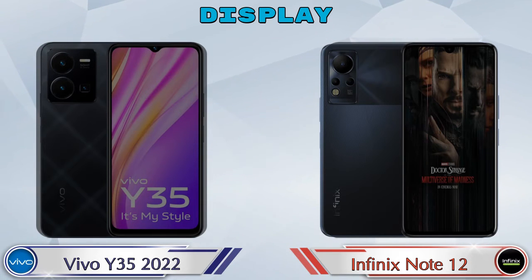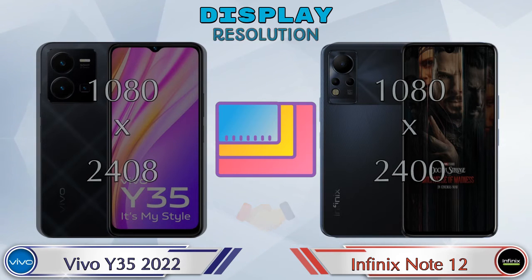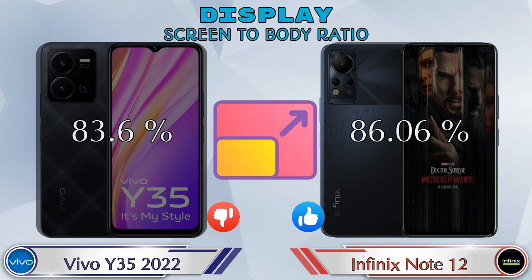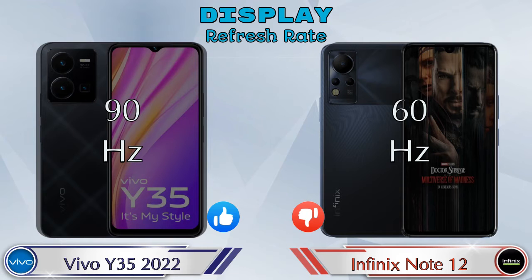Display resolution — in Y35 2022 it's 1080 by 2408 and in Note 12 it's 1080 by 2400. Screen-to-body ratio — Y35 2022 has 83.6% while Note 12 has 86.06%. Refresh rate — Y35 2022 is 90Hz and Note 12 is 60Hz.